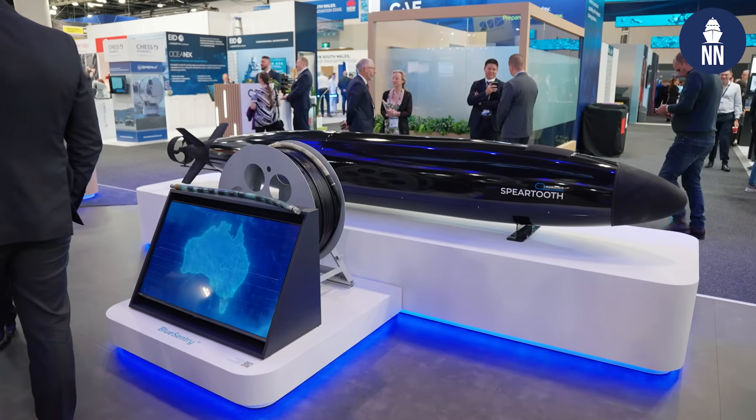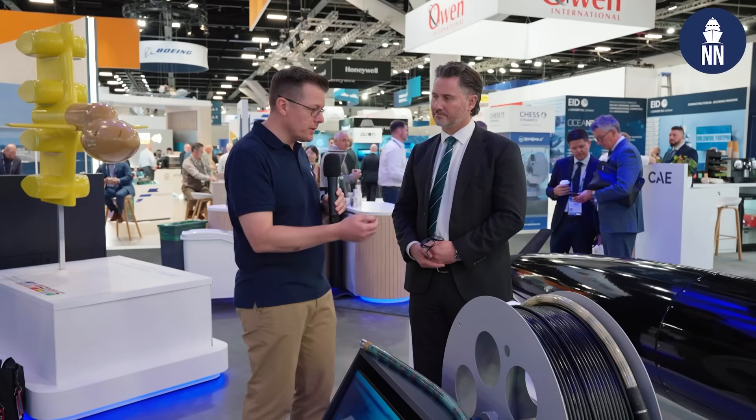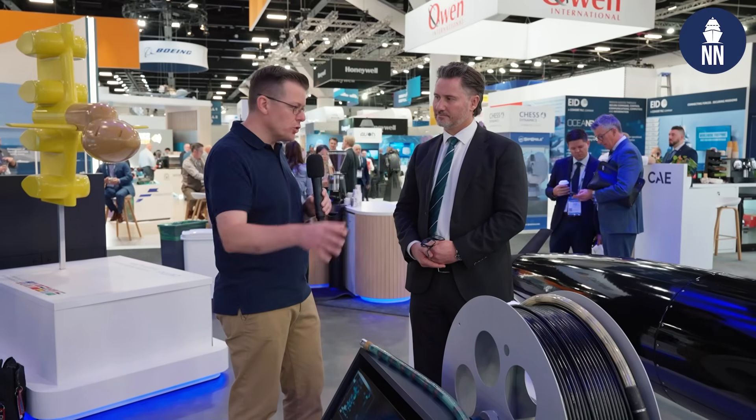We continue our coverage of Indo-Pacific 2025 in Sydney, Australia. We are now at the booth of Thales, meeting with Gavin Henry. He's the campaign lead for maritime autonomy at Thales in Australia. We are standing by a display consisting of the Blue Century array and the Spear Tooth UUV by C2 Robotics. Gavin, what are you demonstrating here?